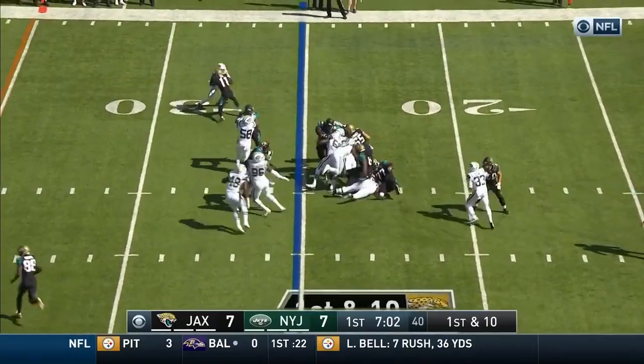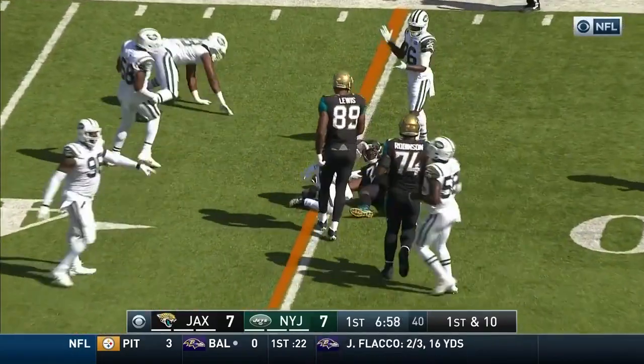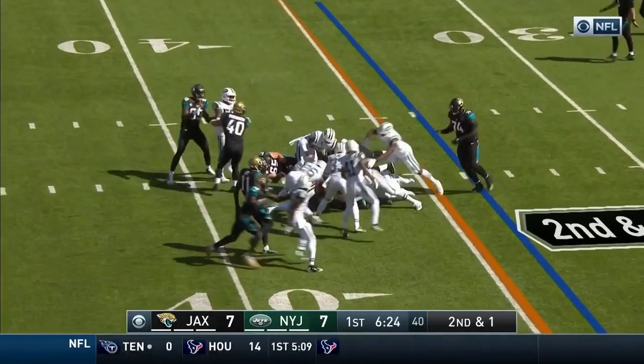First and ten. They keep it on the ground here to Fournette. He slips a tackle, spinning his way close to the 35-yard line. Second and one. Fournette right up the middle — he's got the first down.